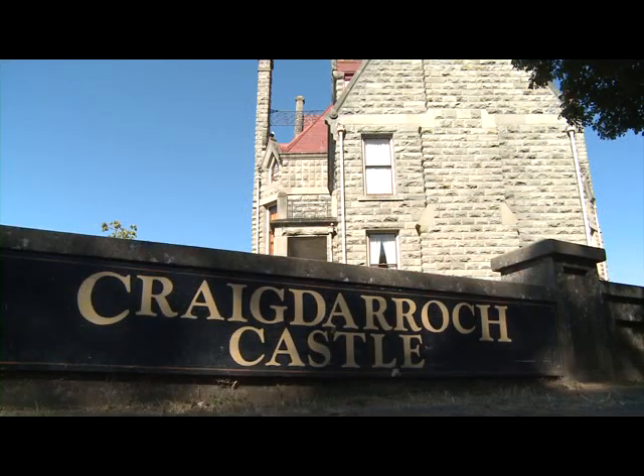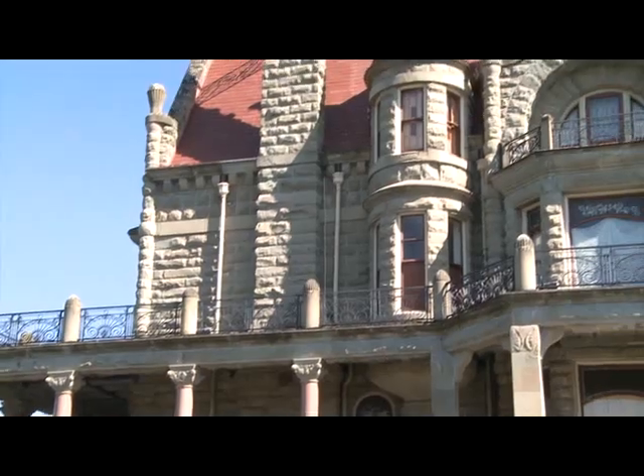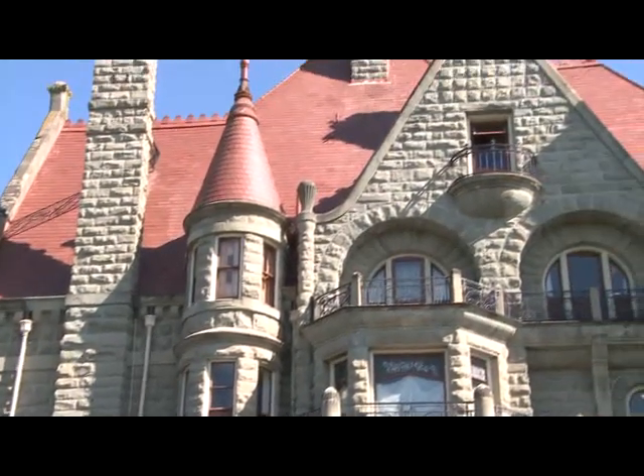Craigdarroch Castle was built in the 1890s. It has four floors and 39 rooms. It's famous for its stained glass windows.